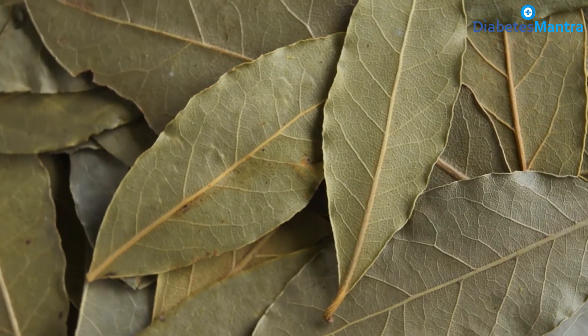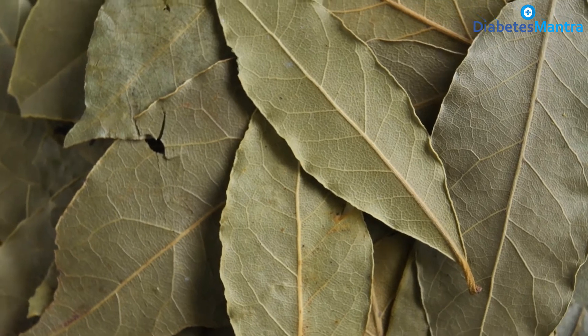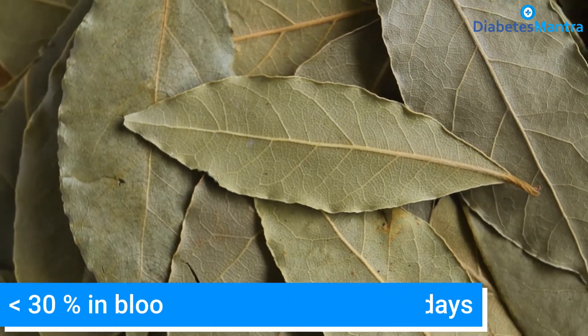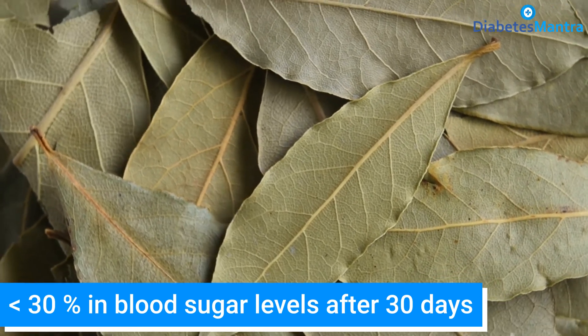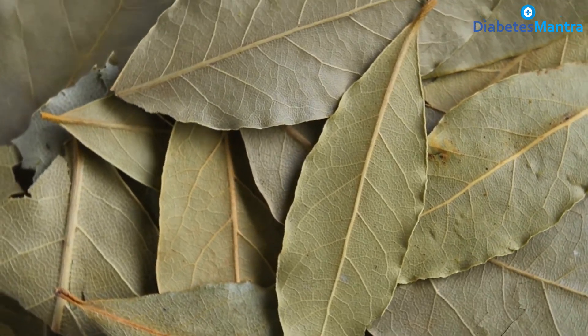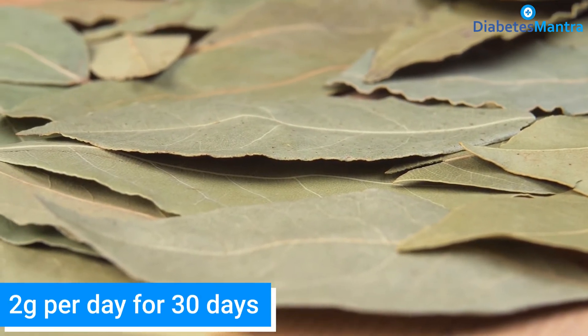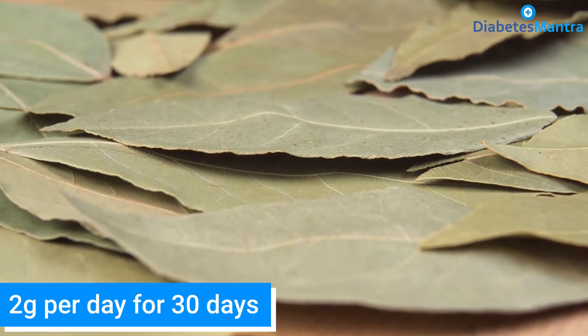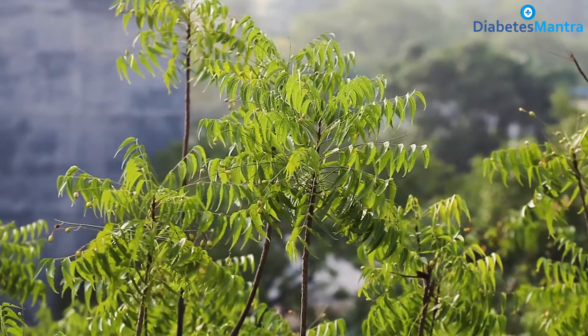Bay leaves, or tejpot, reduce total cholesterol and glucose levels in people with type 2 diabetes. Studies performed on diabetic patients showed a 30% decrease in blood sugar levels after 30 days. This study demonstrates that consumption of bay leaves — 2 grams per day for 30 days — decreases risk factors for diabetes and cardiovascular diseases.